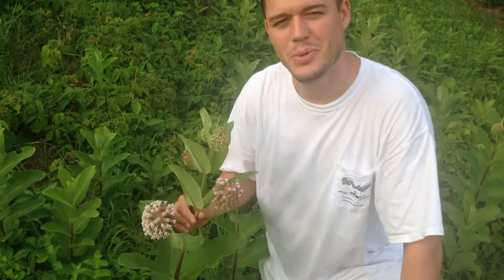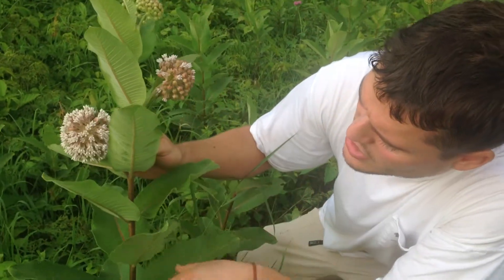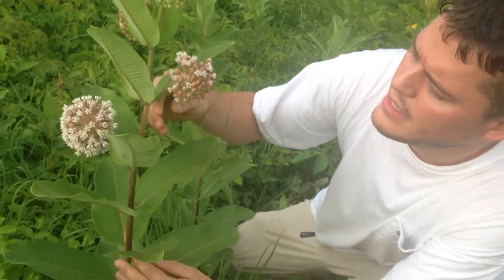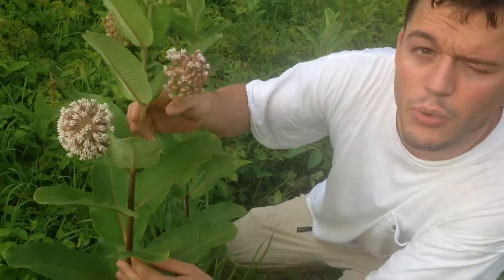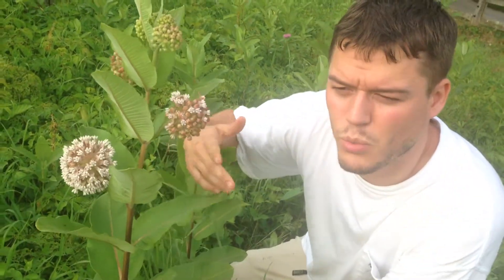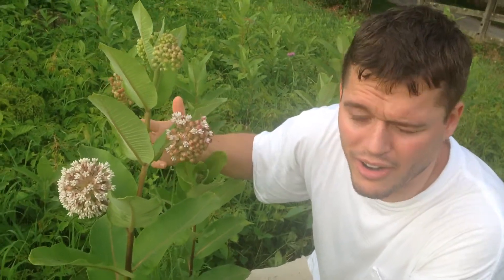So what this is, this is a milkweed. We saw this earlier in our film and this beautiful plant has some beautiful characteristics. It actually has toxins growing throughout the plant, and these toxins are then transferred to the monarch butterfly, which doesn't get affected by the toxins. However, the butterfly uses them to its advantage to ward off predators from eating the monarch.